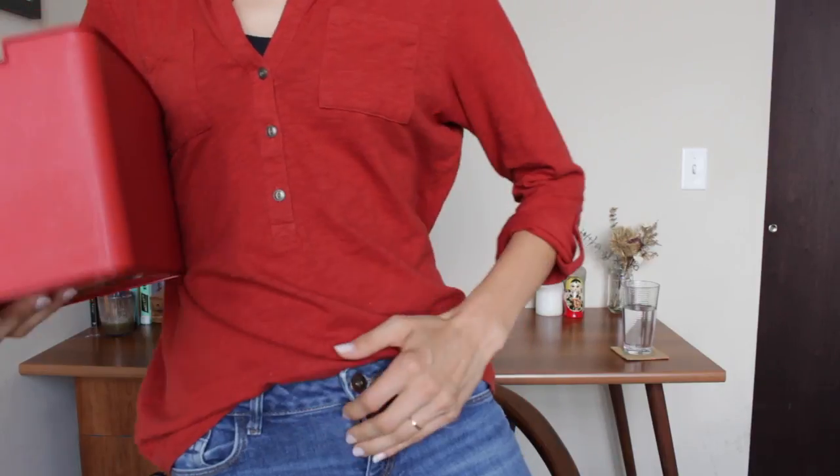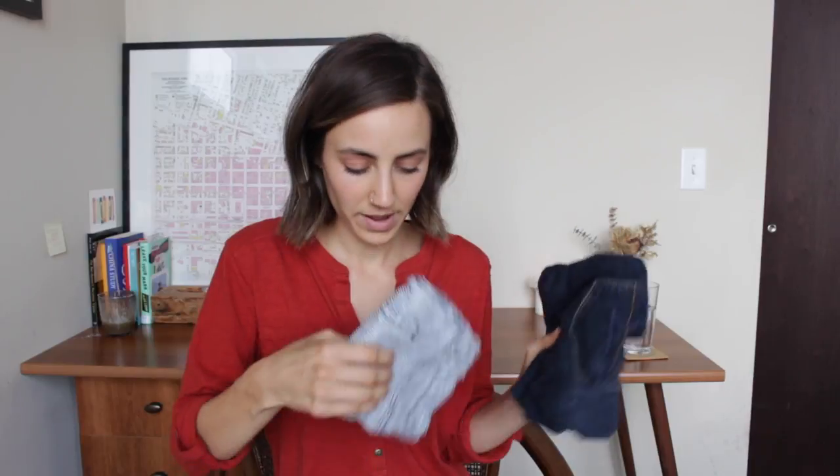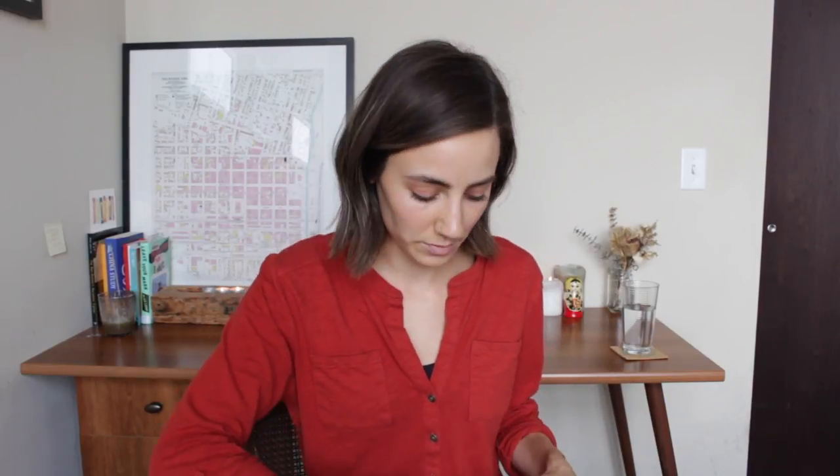I have two belts: a black belt and a brown belt. Bottoms-wise, I have that skirt you guys have seen in my capsule wardrobe - if you haven't seen the most recent capsule wardrobe video, I'll link that below. I have three pairs of jeans: this lighter pair I'm wearing right now, a darker pair, and a striped high-waisted pair. And then I have two pairs of denim shorts.